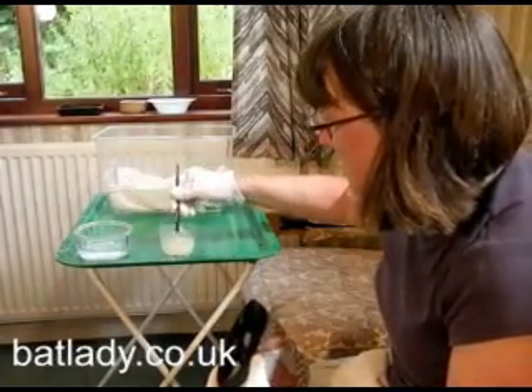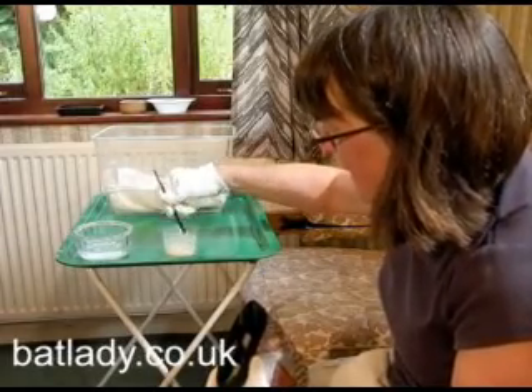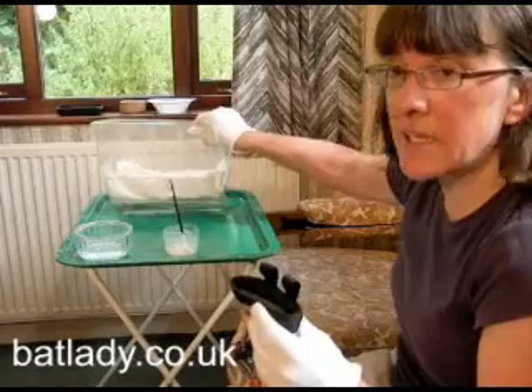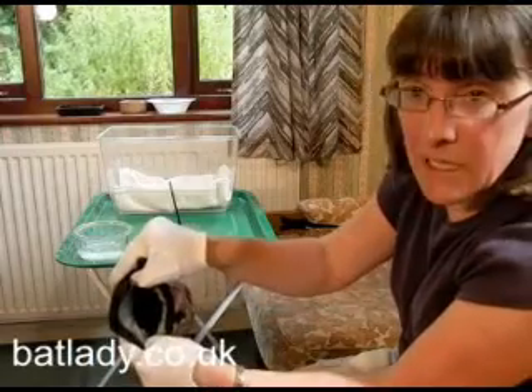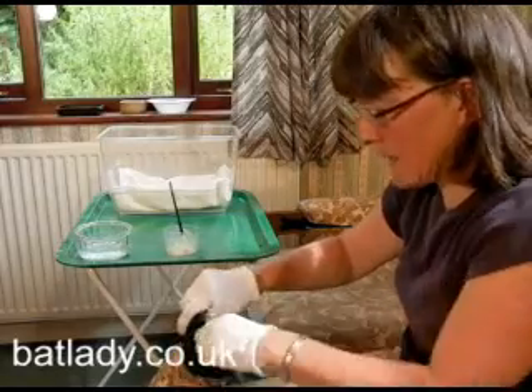I've mixed up my Esbilac, which is actually a puppy formula, but it's quite a high-fat milk substitute, and that seems to do the baby bats quite good. I've got seven little pipistrelles. They live in this, and when I'm going to feed them, I'll put them all into this little bag with a fleecy lining so that I can get them out one at a time and make sure they all get the same amount of time and effort.